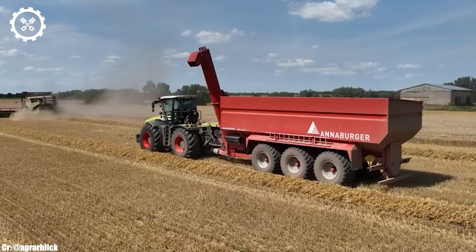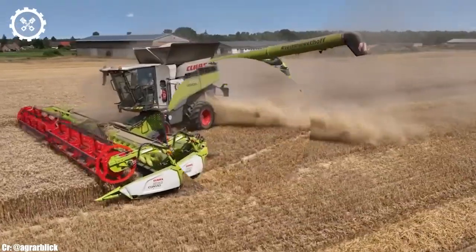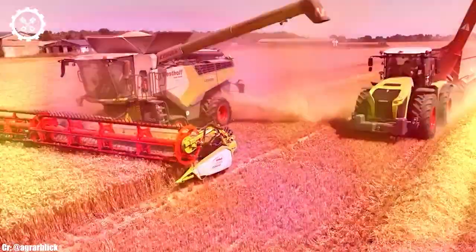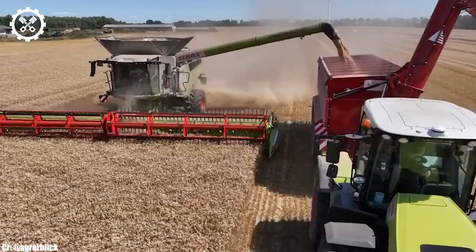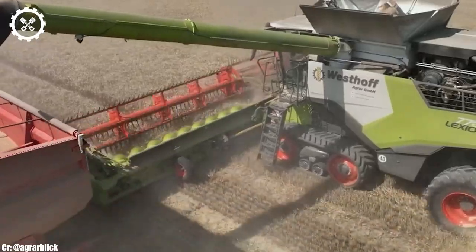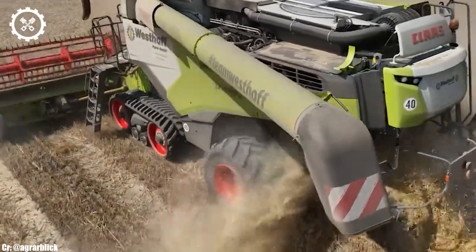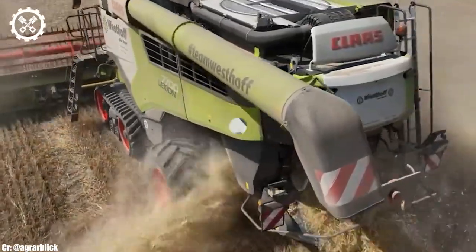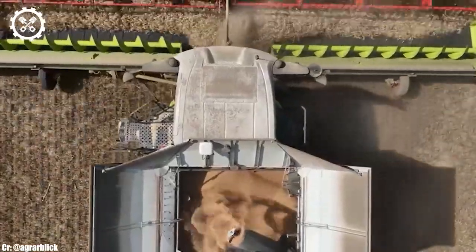One of the standout features of the Lection 7700 is its advanced harvesting technology. Equipped with precision sensors, high-capacity cutting mechanisms, and sorting systems, it maximizes grain quality while minimizing waste. Its wide cutting width allows it to cover vast fields swiftly, enhancing overall productivity.